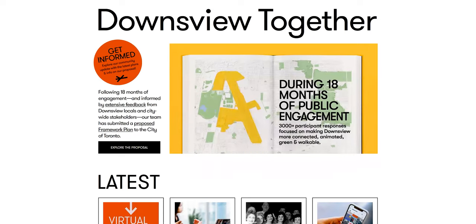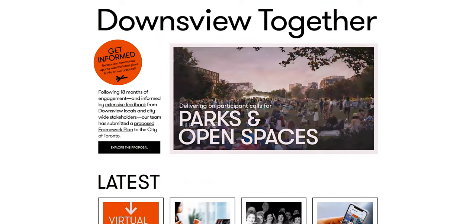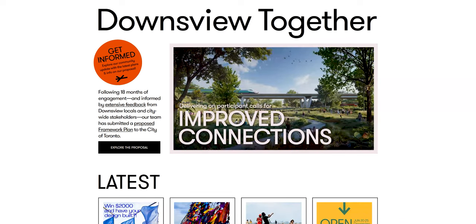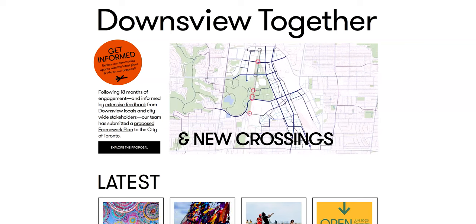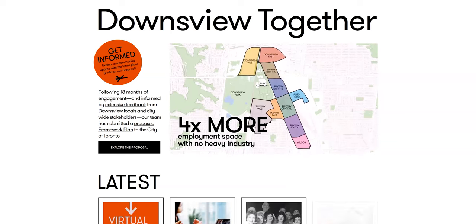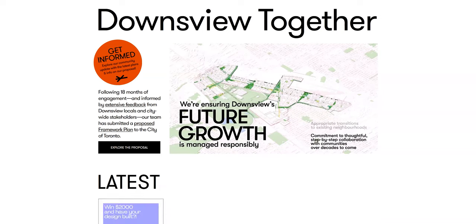There will be some huge developments happening in this area with the closure of Downsview Airport. Part of the plan is to keep approximately another 100 acres of green space on top of what is already Downsview Park. They also want to make the GO and subway lines connect, and along the airport runway — which they're actually going to be keeping — they'll be adding commercial and residential buildings. There are also talks about creating a new multi-million dollar film studio, which will be a huge boost for local employment.